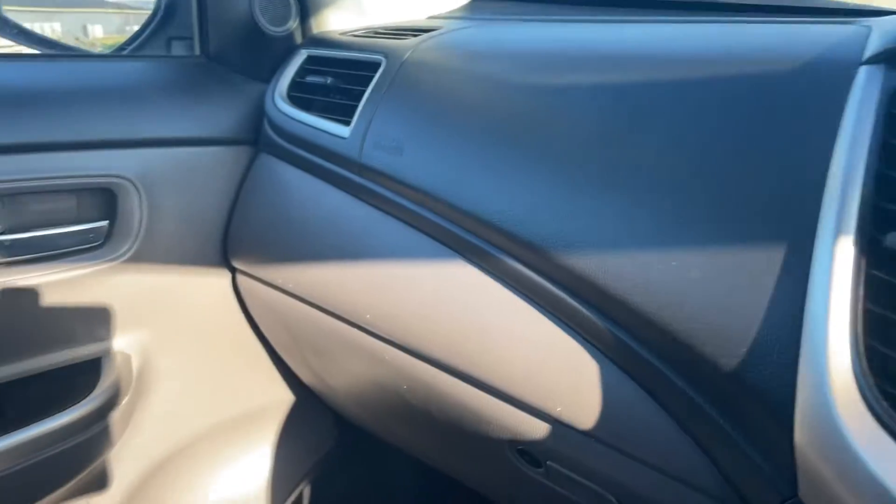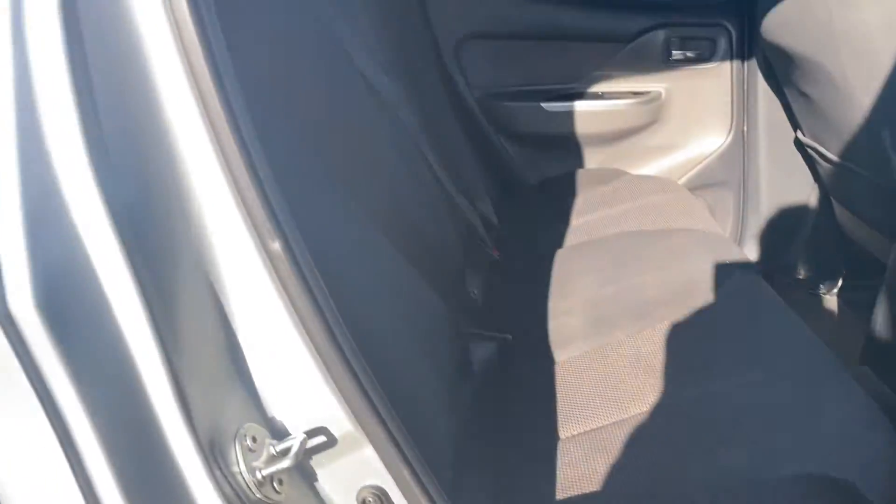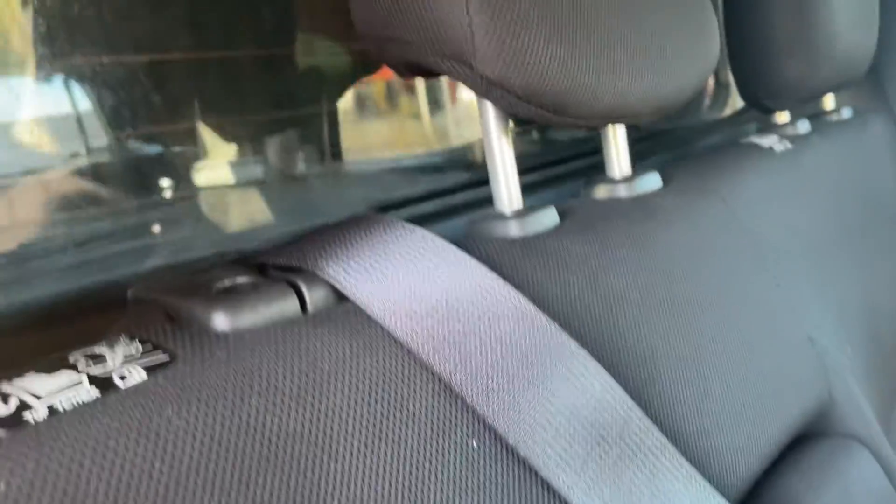It's a nice roomy cabin, nice and clean. There's a center belt as well, and nice fixed seats.